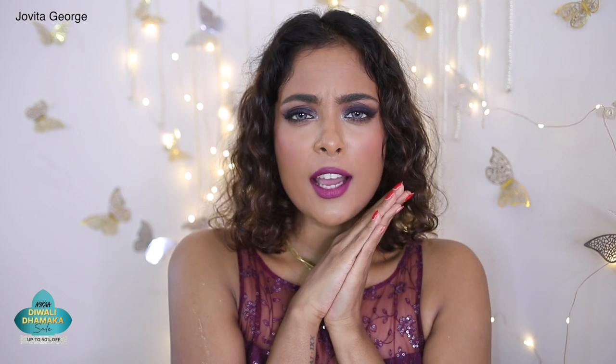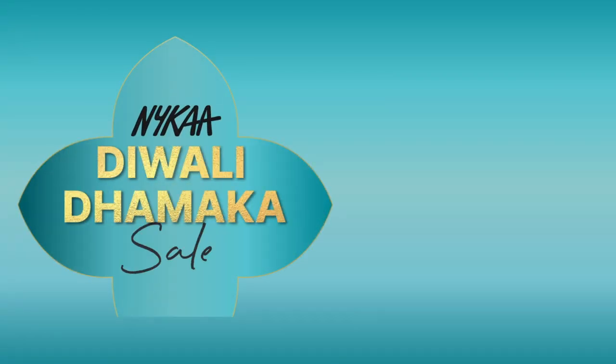And that is it for this video! Six amazing skin, hair, and makeup hacks to make you look like a firecracker this Diwali. Definitely check out the Diwali Dhamaka sale happening on Nykaa — products up to 50% off. Let me know what products you'll be putting in your cart this sale, and do you have any hacks for me? Leave them down in the comment section below. If you enjoyed this video, definitely click that like button — I love you so much, bye!